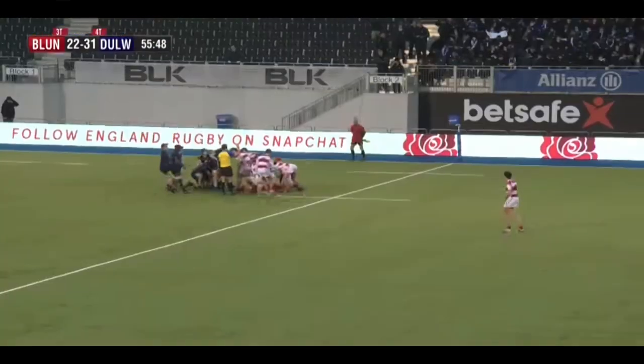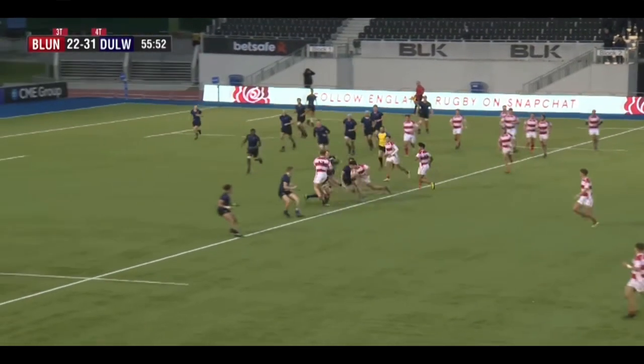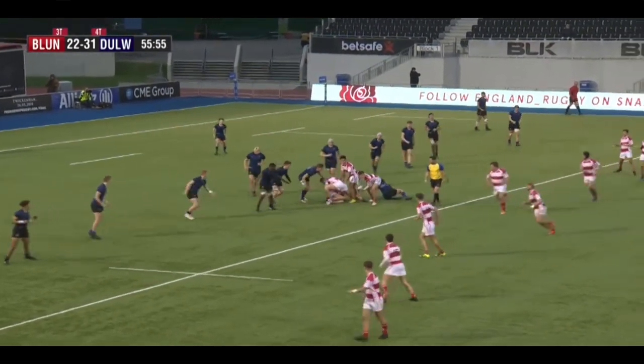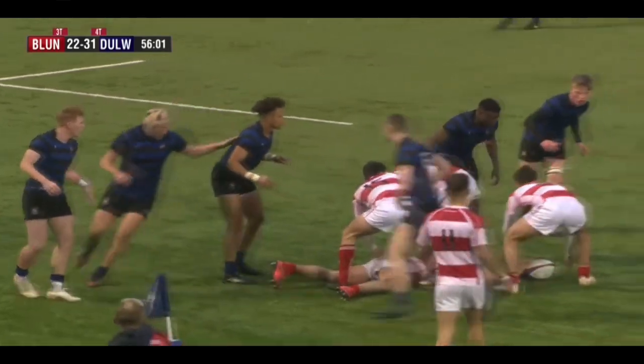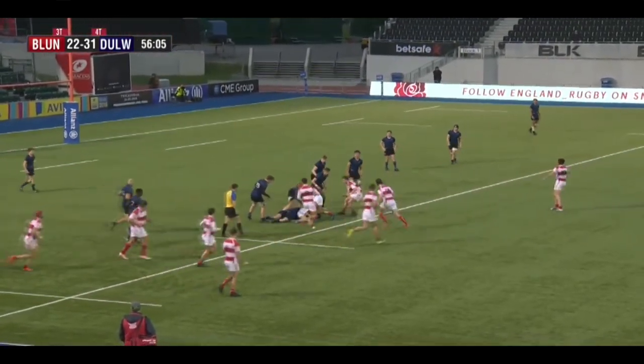It's a good opportunity for them to put Dulwich under real pressure. Maunda takes the quick tap. Early engagement from Dulwich that time. Now they come running around the corner. Simpson really showing himself in this second half. Maunda has to get there. Line speed from Dulwich defensively is strong.